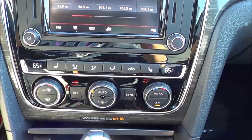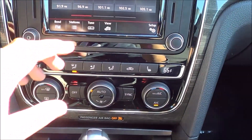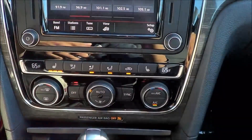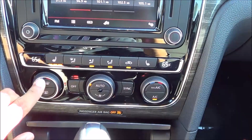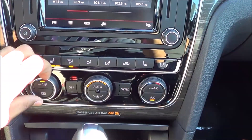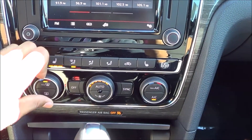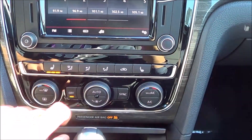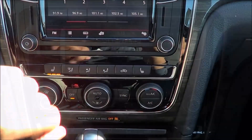Coming to the climate controls, very simple clean looking layout with pretty good looking buttons that feel high quality. I love how they didn't go with touch sensitive buttons here — pretty big knobs and buttons. We do have dual zone automatic climate control. You have your temperatures here for the driver and passenger, then you have your fan speeds in the center, your different zones, recirculation, and heated seats with three stages.